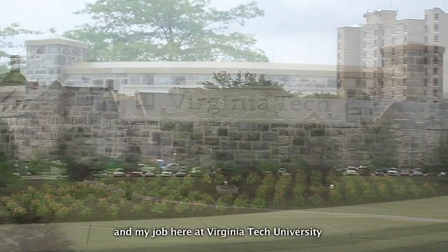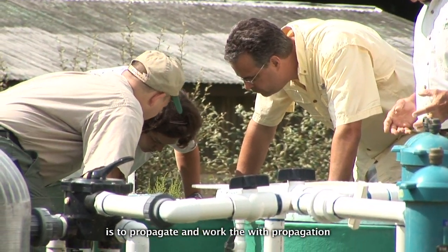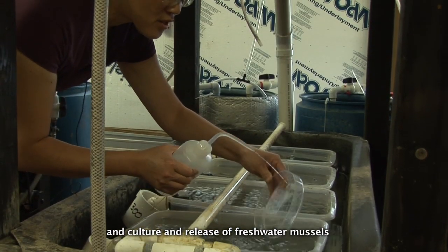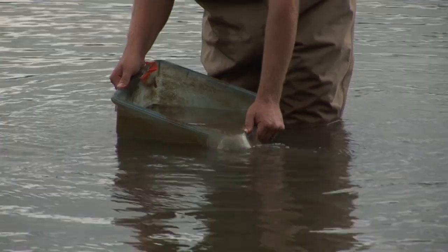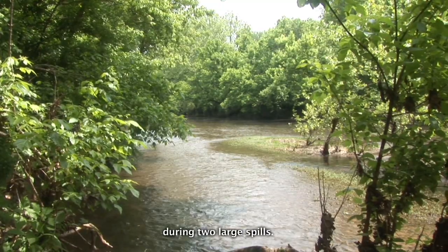My job here at Virginia Tech University is to propagate and work with the propagation, culture, and release of freshwater mussels to stock back in the Clinch and Powell Rivers, to restore some areas that were lost during two large spills.